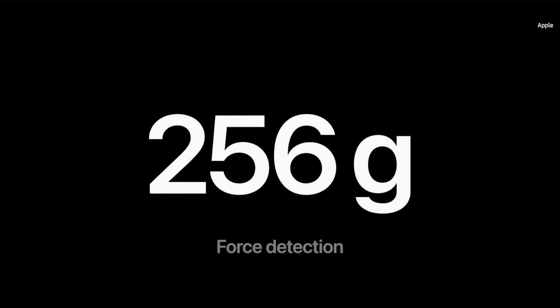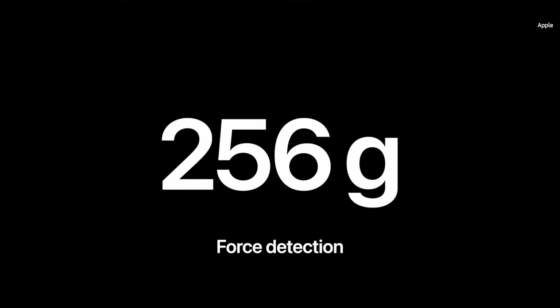Health app data synced to iCloud is encrypted end-to-end, meaning that Apple does not have the key to decrypt the data and therefore cannot read it.